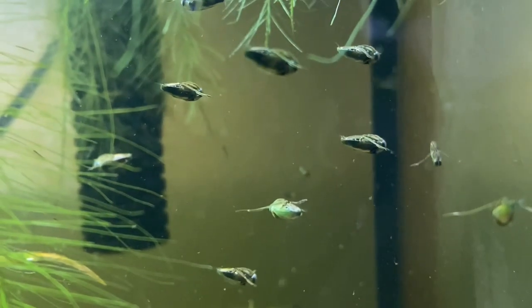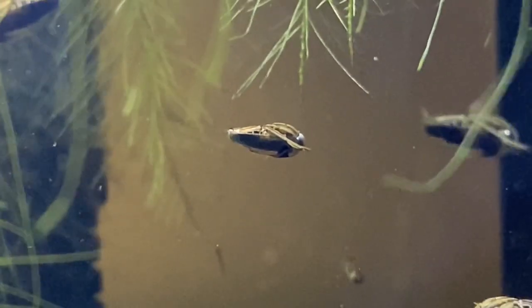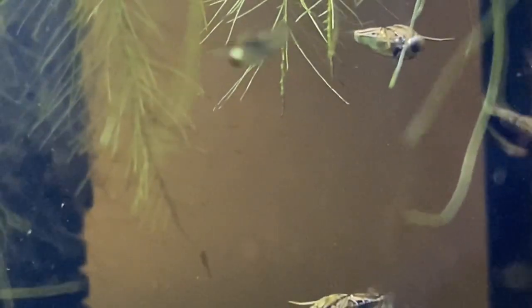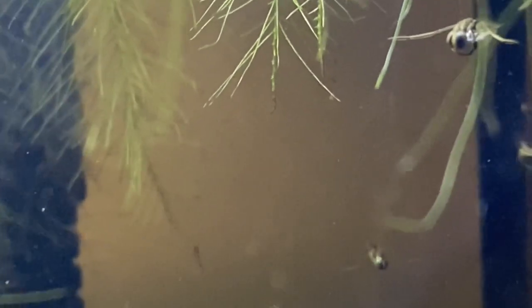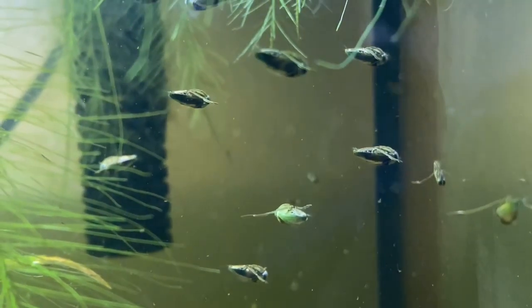Even the little ones will feed really well on different Daphnia or even fruit flies. If you're wanting to breed them, make sure you have plenty of vegetation or rocks. They will hide their eggs in those places and do their best to keep their eggs safe from the other insects in the tank. Because those diving beetles are very opportunistic feeders and they will try to eat the eggs.